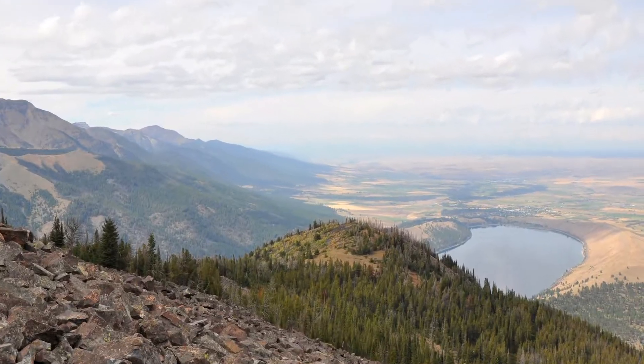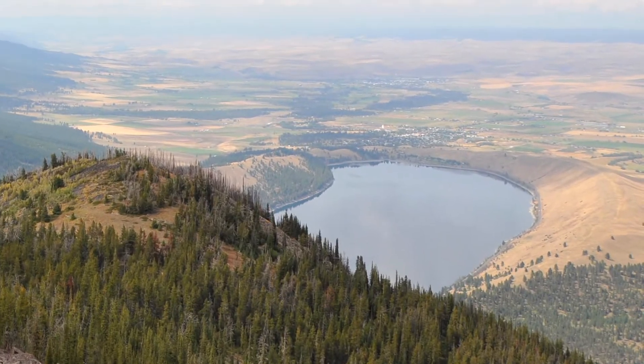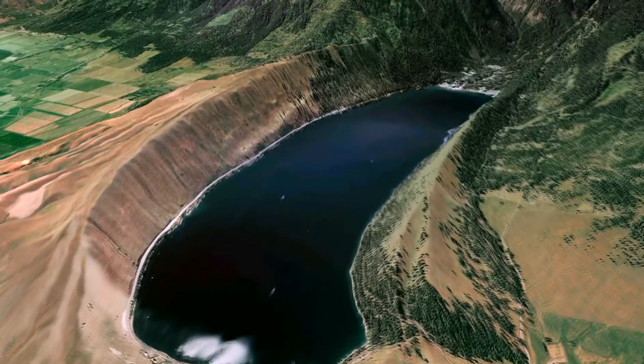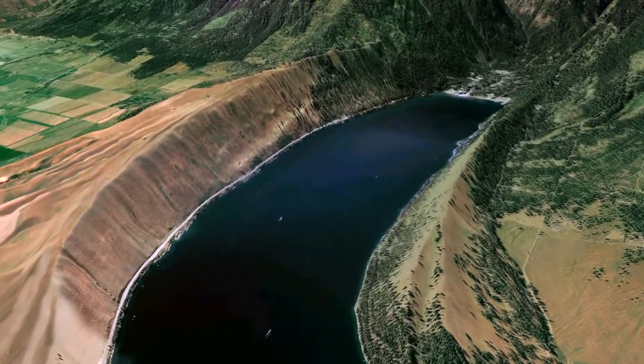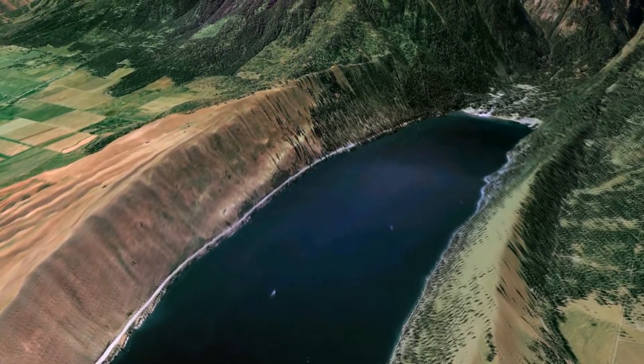The best example I've ever seen is the northeastern Wallowa Mountains, where you have a horseshoe-shaped moraine — an end moraine about 100 feet tall and a lateral moraine 600 feet tall, very sharp looking, that come out, and inside, Lake Wallowa has filled it up.